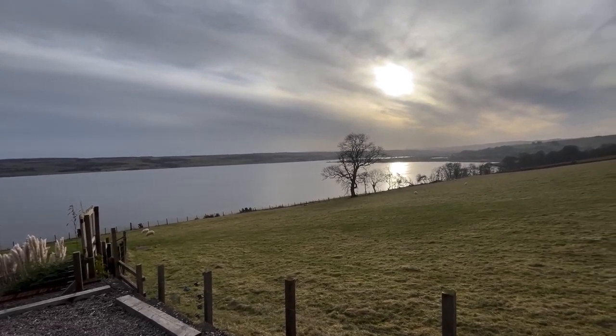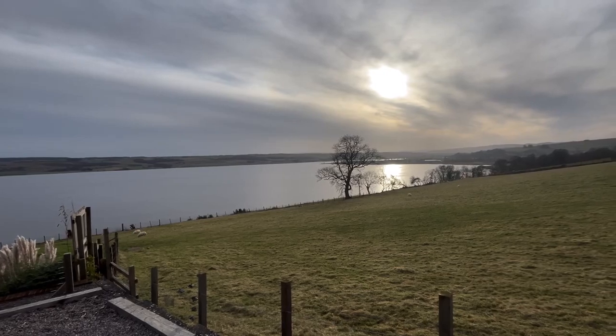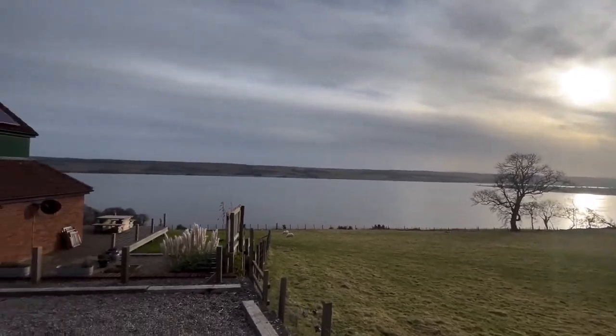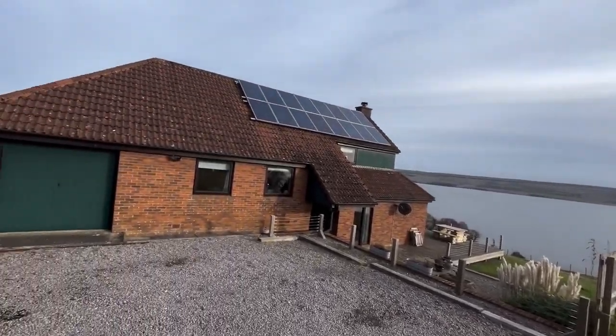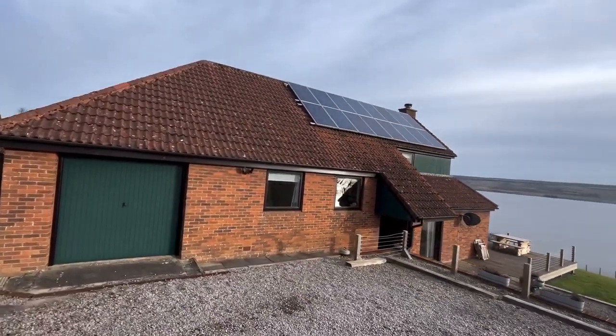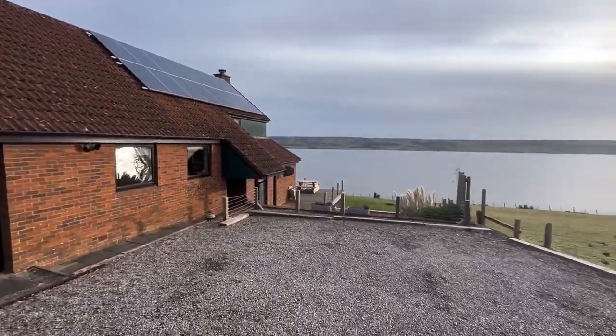Hello property people. Today I'm in Mount Rich, just outside the market town of Dingwall. This is the view from the driveway of this cracking four-bedroom detached property. You can see there's a garage to the side and loads of parking.